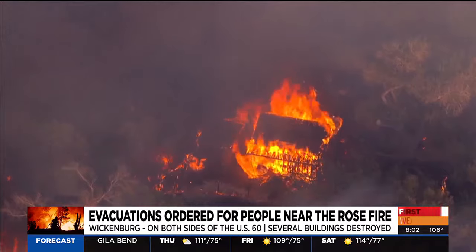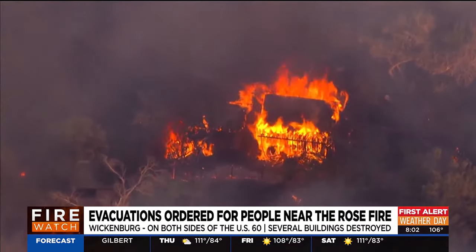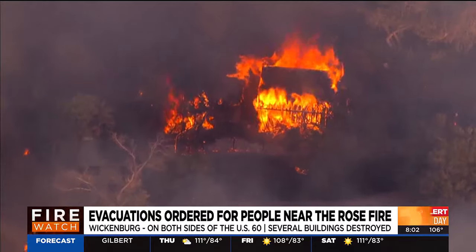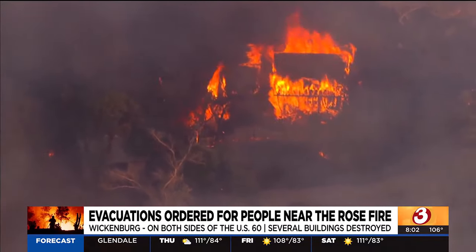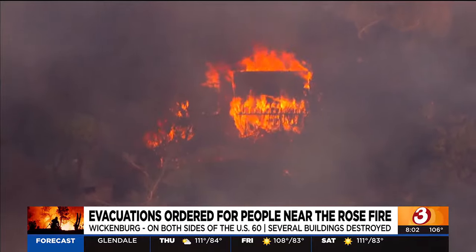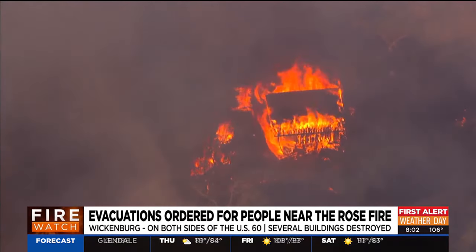We're not able to get close to the fire right now, but we were able to fly over it earlier this afternoon, so we can show you some of that footage. One of the challenges fire crews are facing is a lot of dense vegetation. The fire started within the Hacienda River bottom, which is composed of salt cedar with tamarisk — an invasive species — and then grass and brush.